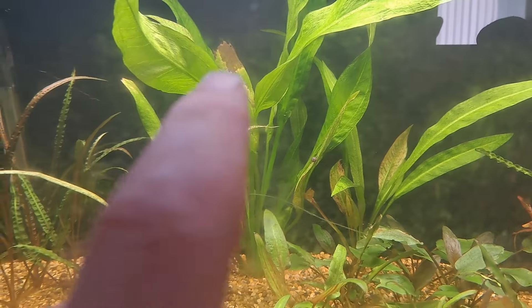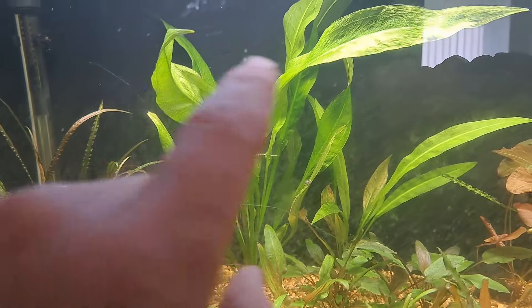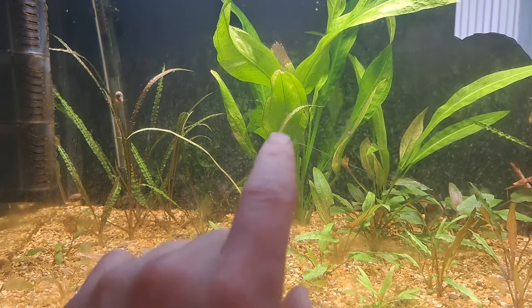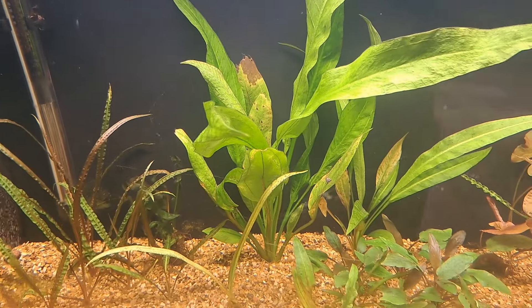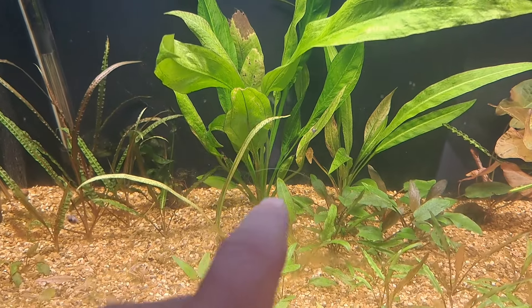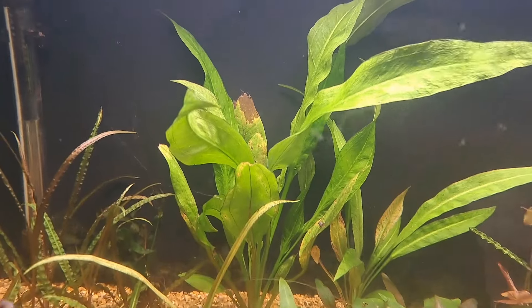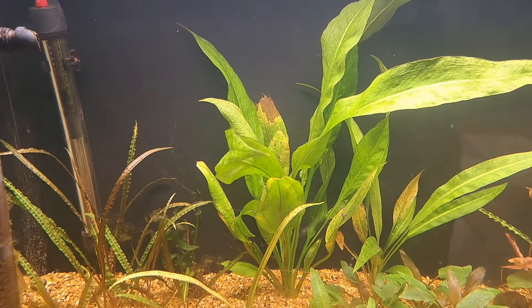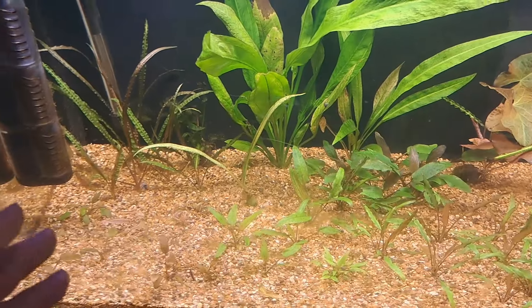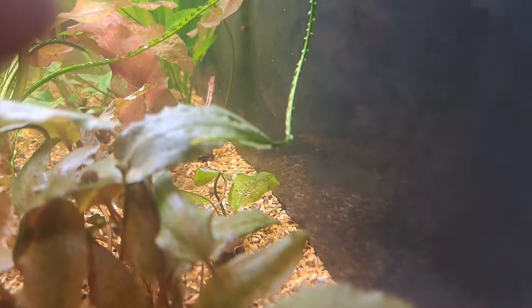I'm getting a lot of people telling me they're struggling with their Amazon swords. If you look at these leaves, they're melting back - people show me a lot of leaves like this. I tell people to look down in the middle for new growth. There's quite a bit of spot algae on the tank this morning, but I'm going to do a water change and dose ferts today. With Amazon swords, look down the bottom for new growth - the stuff that's been growing out of water will die back, but what you're looking for is new growth that'll tell you how you're doing.